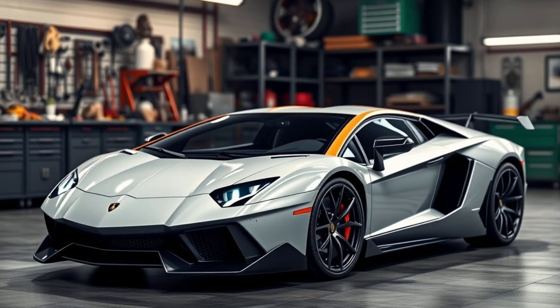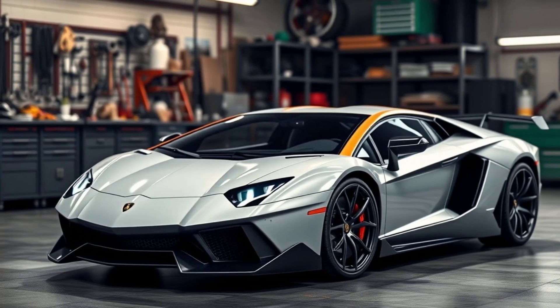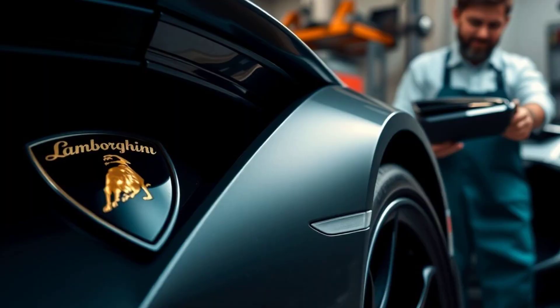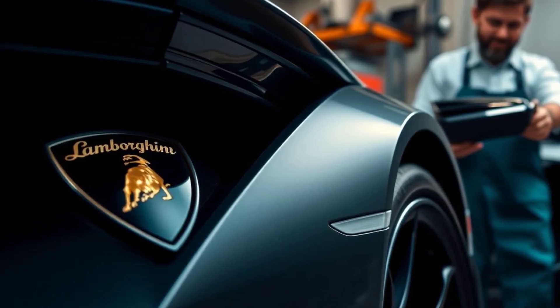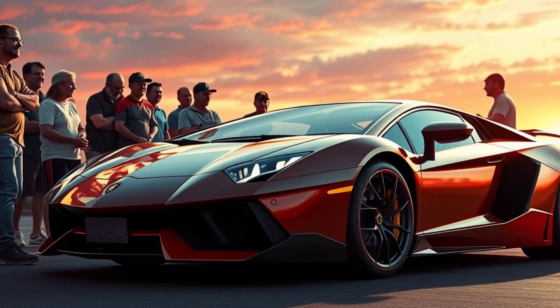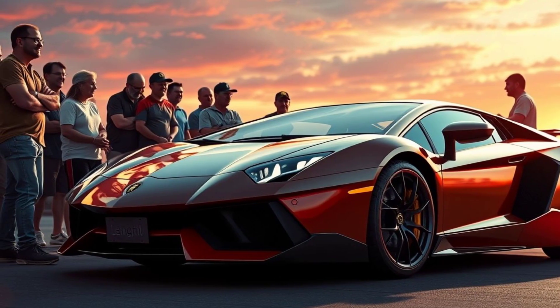As we wrap up this exhilarating build, observe the breathtaking results — a full-scale tribute to automotive excellence. It's an emotional victory, a dream immortalized in meticulous detail. Join us in celebrating not just a car, but a legacy of luxury and speed.